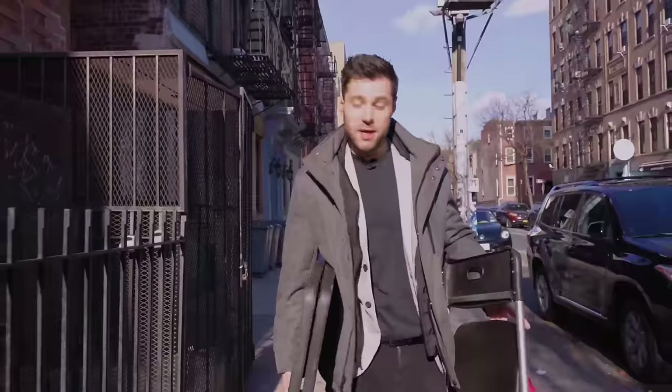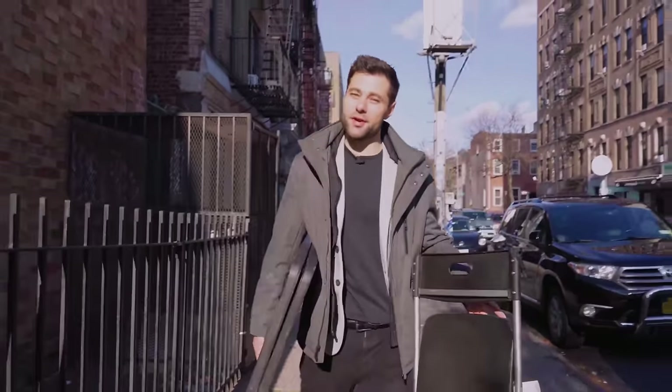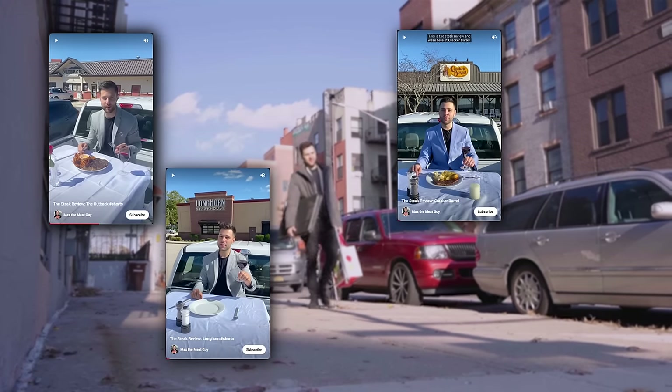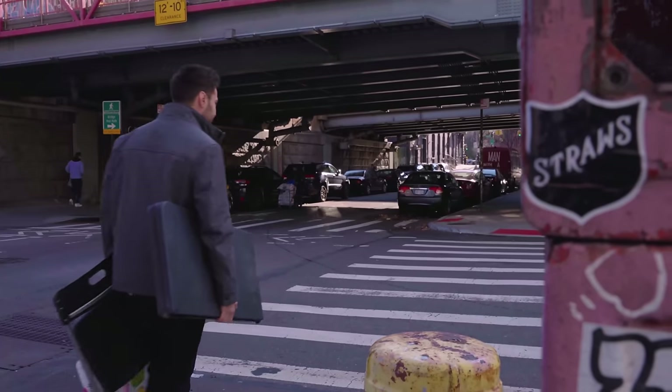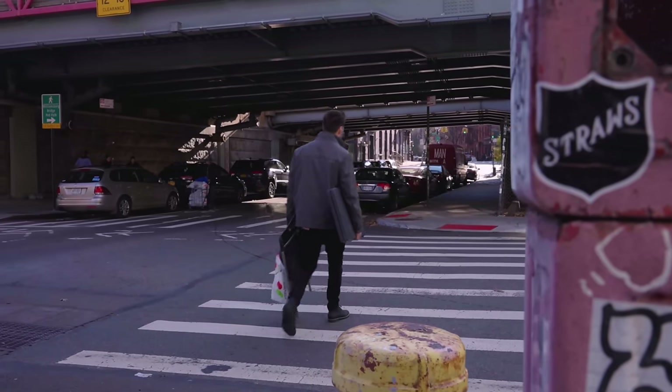First things first, we need to get to the steakhouse. It's nippy. You might be wondering why we're doing the steak review outside. The reality is I've gotten kicked out of so many restaurants at this point that it just makes more sense, and it's also kind of fun. Luckily, it's only like a 15-minute walk.